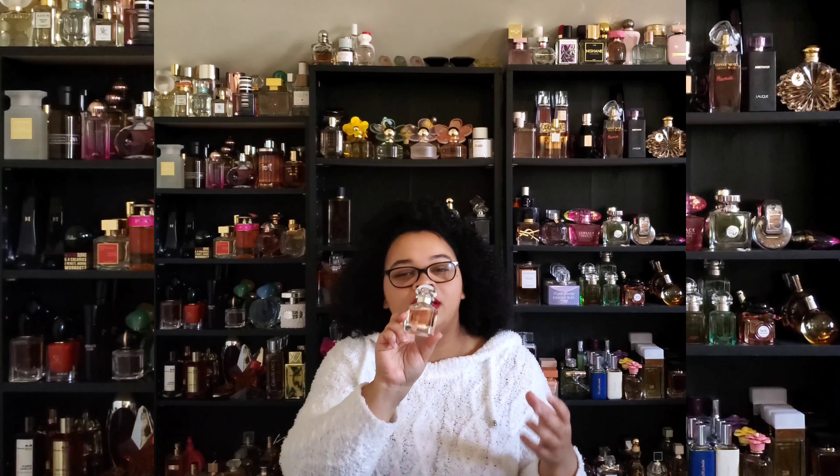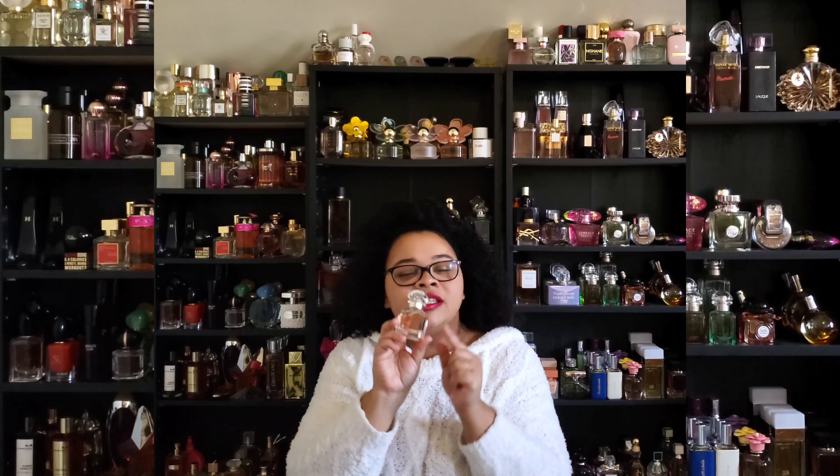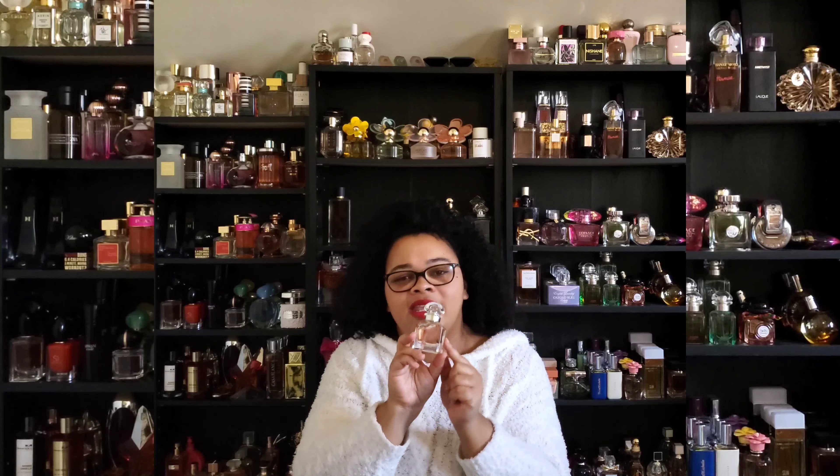Last but not least, moving further to the left — getting further from the original EDP DNA — we're talking about the EDT: a much fresher, cleaner, citrus burst version. It deviates because while it has lavender, jasmine, bergamot, mandarin orange, and vanilla like all of them, this one adds orange blossom, ylang ylang, caramel, and orris, taking it on a different path. This is so pretty — the perfect one for summer, in my opinion.